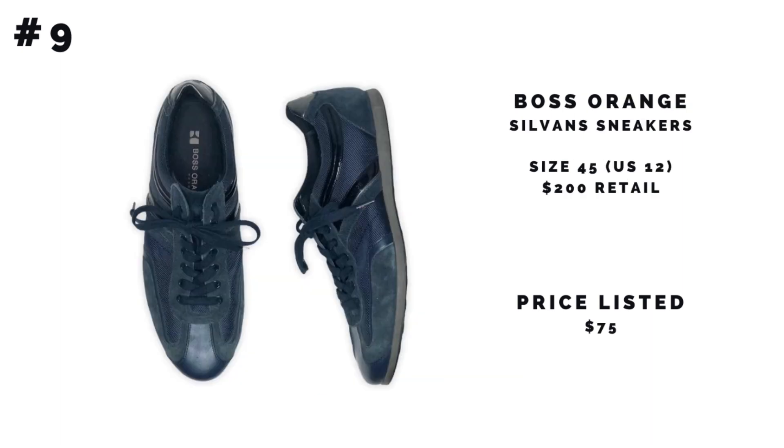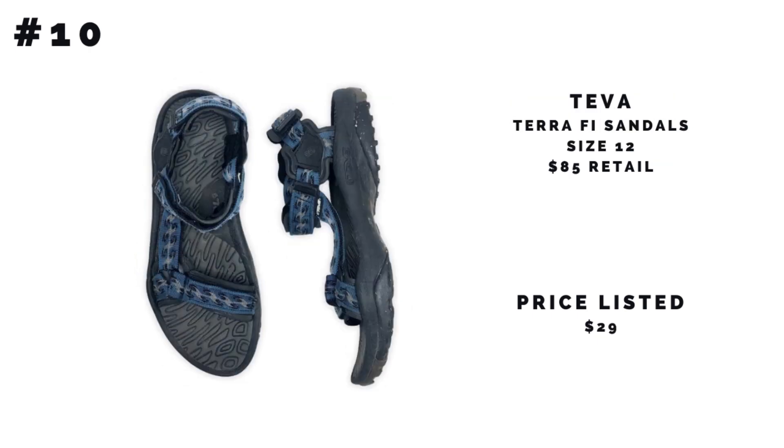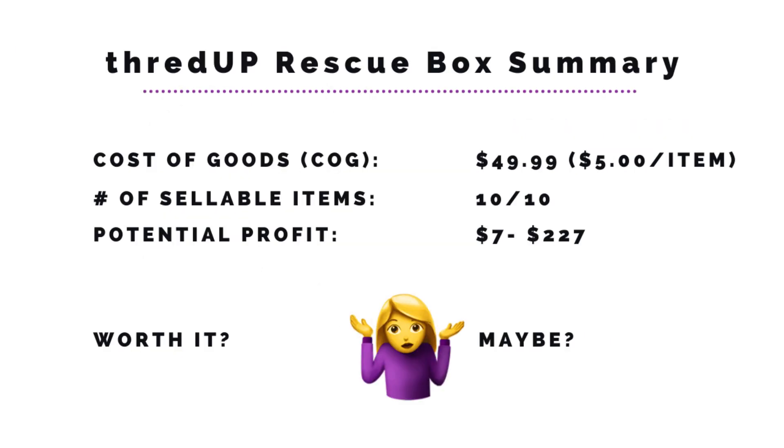Number nine is the Boss Orange by Hugo Boss sneakers — these are the Sylvan sneakers in navy blue. A size 45 is equivalent to about a US 12. These retail for about $200, which was really surprising. Apparently Boss Orange was Hugo Boss's trendier, younger line — less classic, more young and trendy. There weren't any exact comps — just a few black ones listed. I listed mine for $75 and expect to get anywhere from $25 to $75. Number ten and the final item: the Teva Tirra sandals in size 12. These retail for $85. I listed them for $29 — there are a lot of these on Poshmark — and I expect to get $12 to $29 for these sandals.